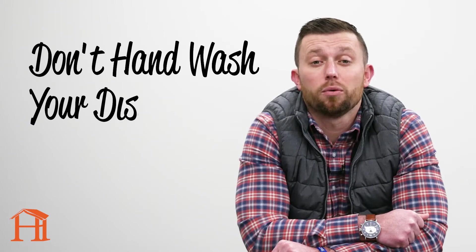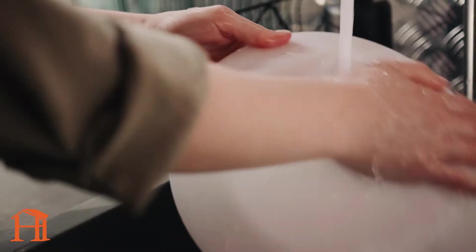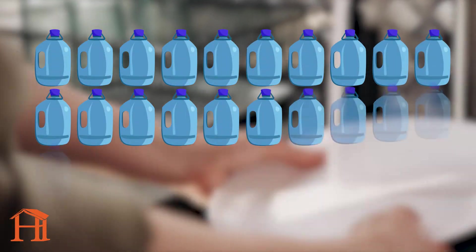Let's start with dishes. Our first tip may be surprising, and that is don't hand wash your dishes. Hand washing your dishes in the sink can use up to 27 gallons of water for a full load. On the other hand, if it is an older unit, a dishwasher only uses around 10.